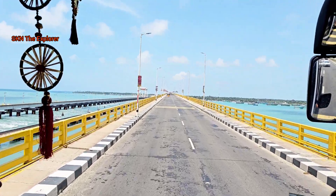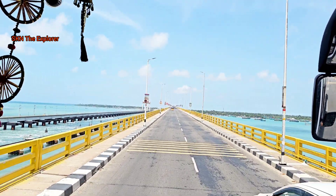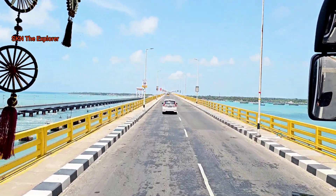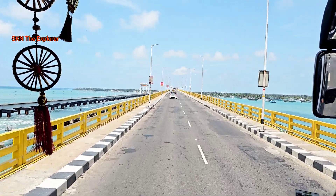I will explore this bridge while sitting inside the bus so that it can be a full coverage of both the sides — about the Pambam Road Bridge and the Pambam Rail Bridge, including the Arabian Sea.